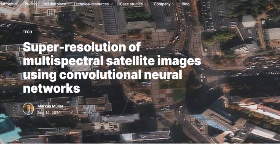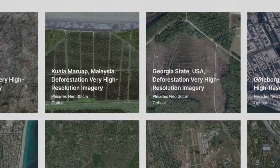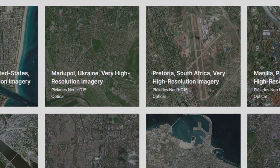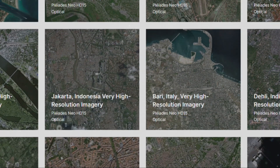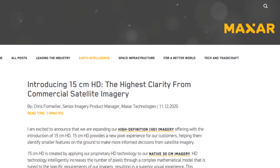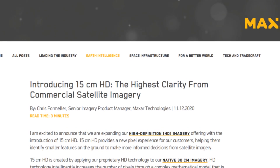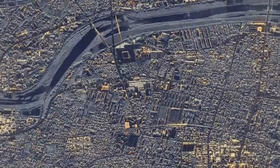Notable products are already leveraging this technology. UP42's CNN-based SR model quadruples the resolution of Pleiades and SPOT imagery. NARA Space's algorithm improves Pleiades Neo images up to 10 centimeters. Airbus offers Pleiades Neo HD 15 with 15 centimeters enhanced resolution. Maxar's HD technology consistently produces 15 centimeter SR images, highly rated on the National Imagery Interpretability Scale.